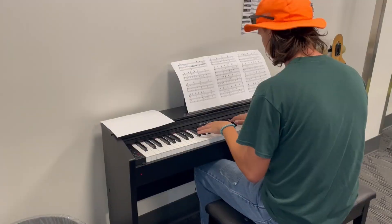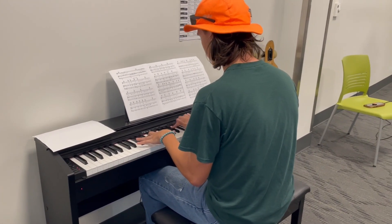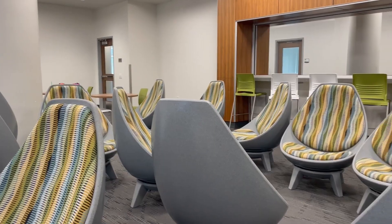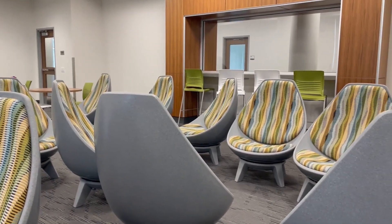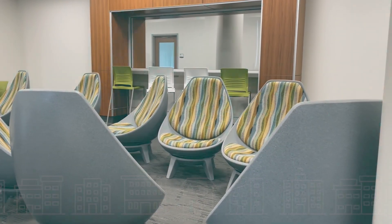Behind me here is our media room, which has several televisions for students to hook up gaming console systems to. We also have a Nintendo Switch in our hall office that you can check out and use at these TVs. Along with this, we have a piano, so if you want to learn how to play or play for some of your friends you can do that in this room. We also have what we call egg chairs — lounging around with friends as they play video games or the piano is always a great time.